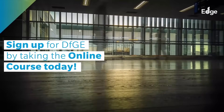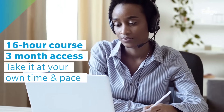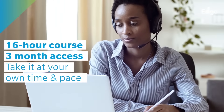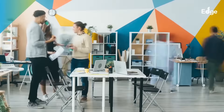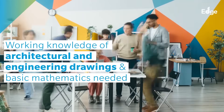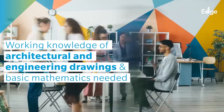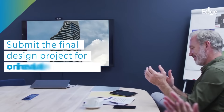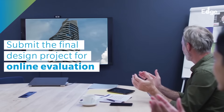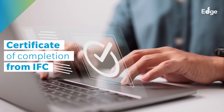Sign up for DFGE by taking the online course today. DFGE Online is a 16-hour course that can be taken at your own time and pace. It is recommended that learners have a working knowledge of architectural and engineering drawings as well as basic mathematics. The final design project will be submitted online for evaluation, and learners will receive a certificate of completion from IFC.